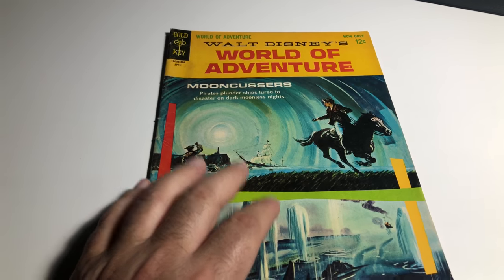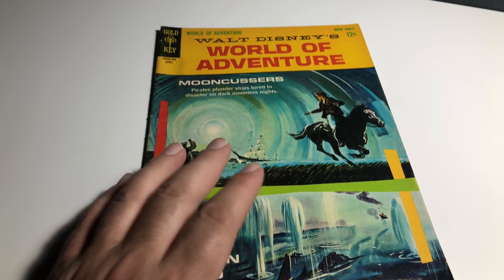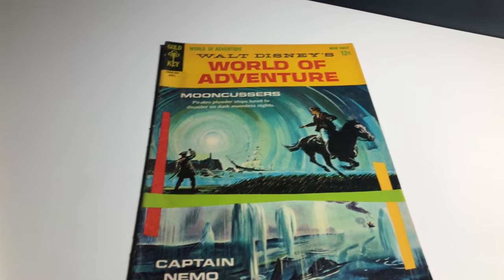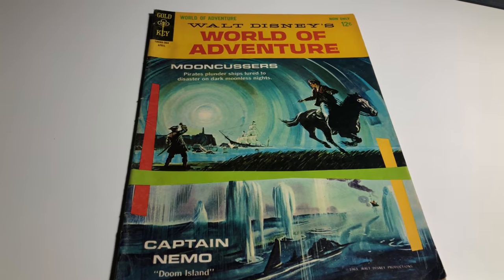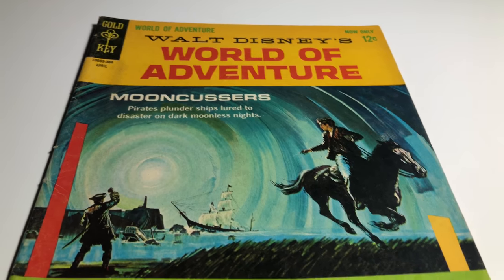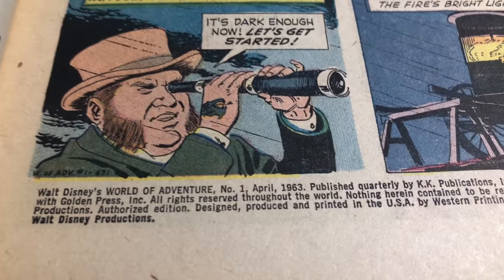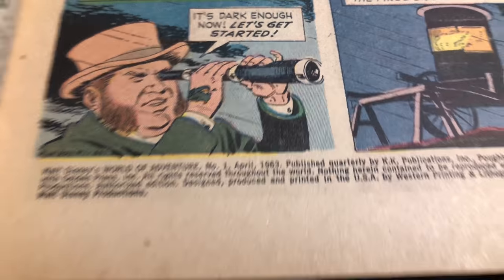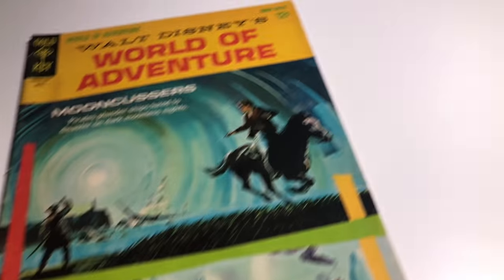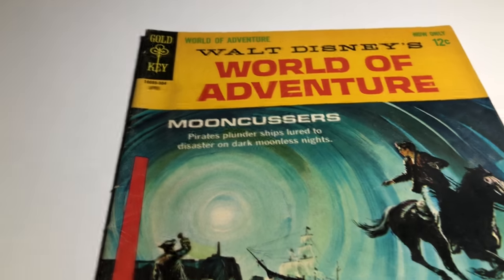For those out there that aren't too into cartoons or Disney-type characters, I have a little something here — some golden keys and classic illustrators that you might find interesting. So here is World of Adventure Gold Key number one, 1963. Pretty cool, I'm glad I have it. They have two different stories in there; Captain Nemo is one of them, which is kind of cool.